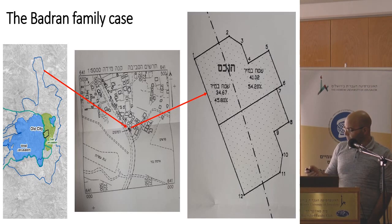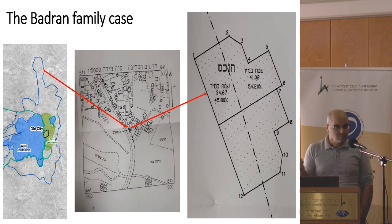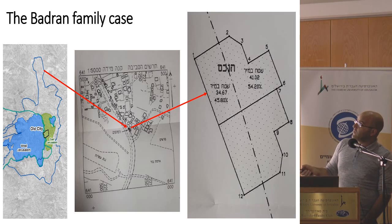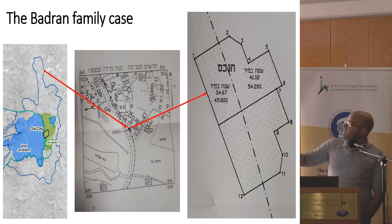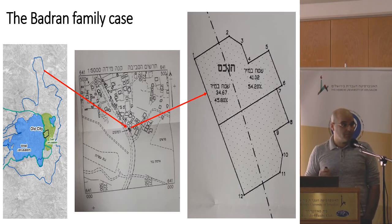Take the Baldwin family, for example. They lived in Kufar Aqab, in the northern corner of Jerusalem. In 2007, they got a letter that the state wanted to revoke their rights in Jerusalem because they were not living in the city. So they went to court and said their house is in Jerusalem. Someone came to measure the house and found that the annexation line — the international border of Israel — cuts through the house: 35.8% of the house is in Jerusalem and 54.2% is in the West Bank. Because of those percentages, the court decided they were not living in Jerusalem and would lose their rights.